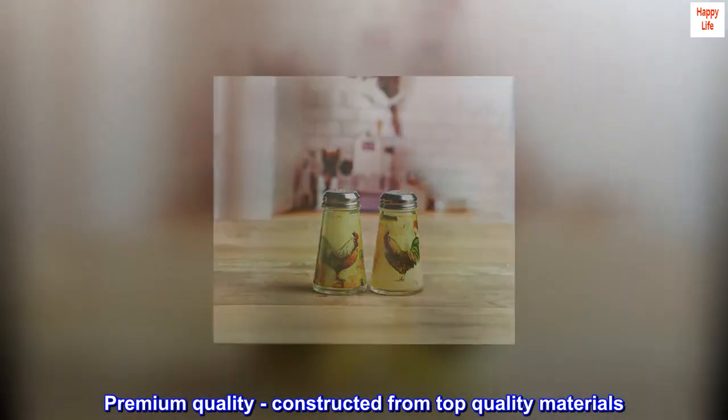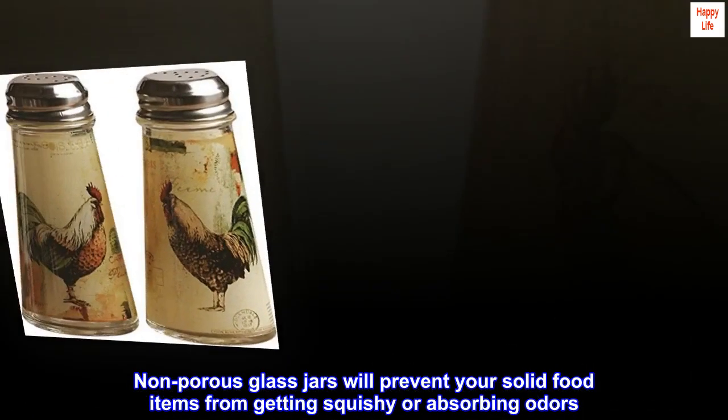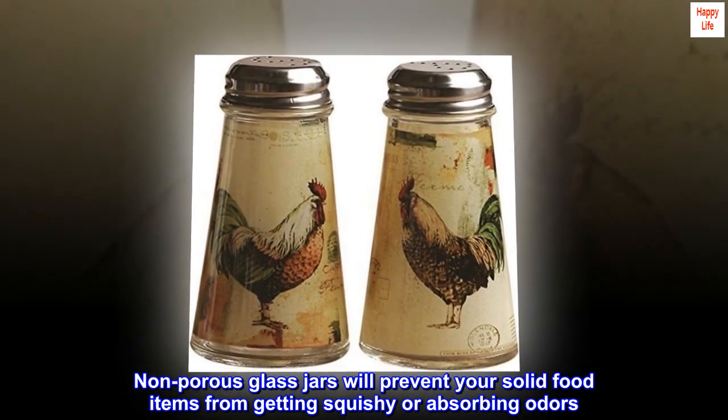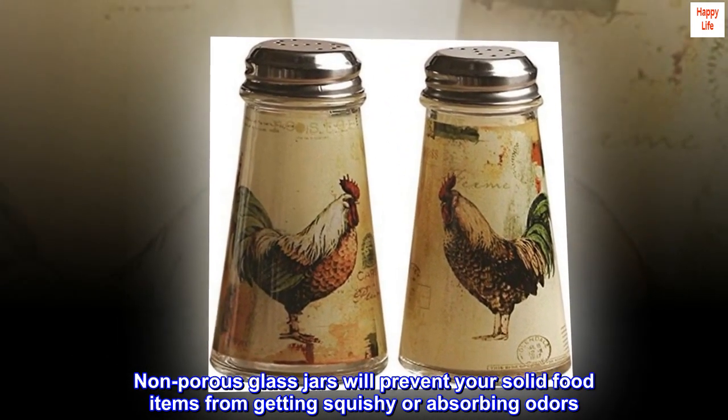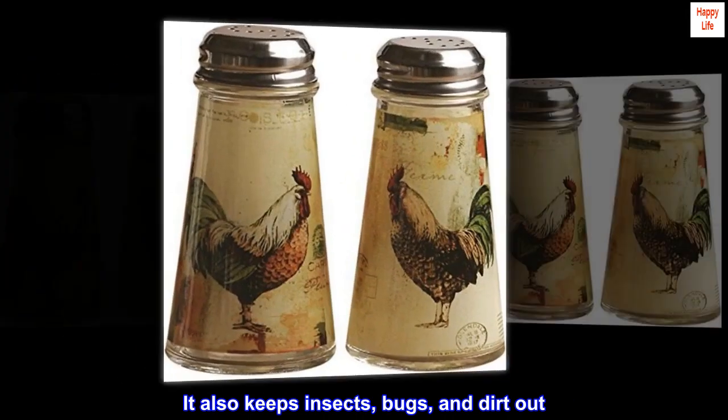Premium quality — constructed from top quality materials. Non-porous glass jars will prevent your solid food items from getting squishy or absorbing odors. It also keeps insects, bugs, and dirt out.